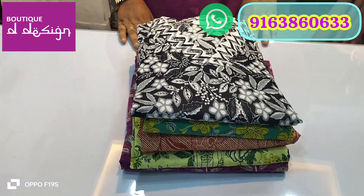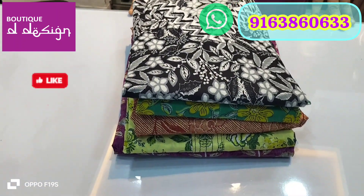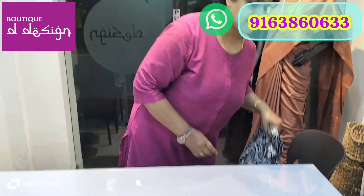If you like today's video, please do like, share, comment, and don't forget to subscribe. I'm Debuki Basu from Boutique De Design Kolkata. The booking number is 9163860633, which is on screen. You can watch or call me directly for any requirement.